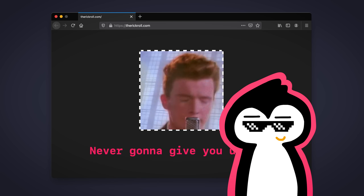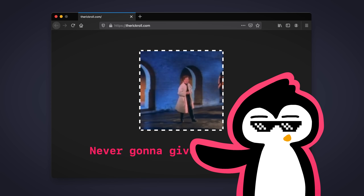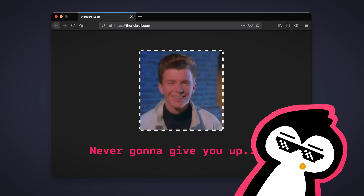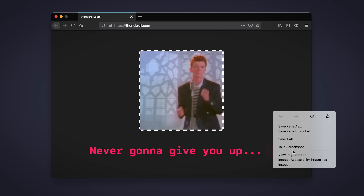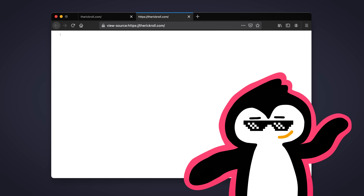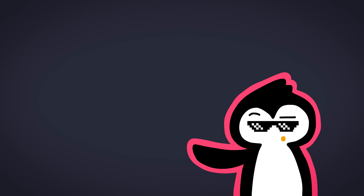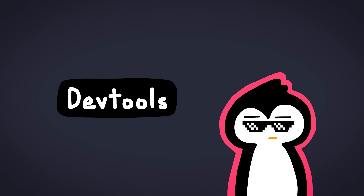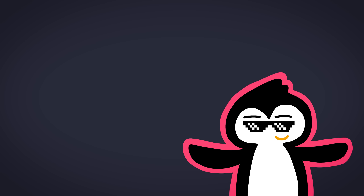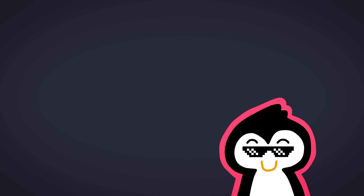Now we have a webpage. If someone visits this webpage in the Firefox browser and they try to view the source, it's going to be absolutely empty. Let's try that out — and beautiful, works like a charm. But of course, if they pull up DevTools, they can see exactly what's going on. So what an absolute waste of time — but let's be honest, how many of you are actually going to pull up DevTools? That's right, nobody. Just as lazy as I am. Welcome to the club.